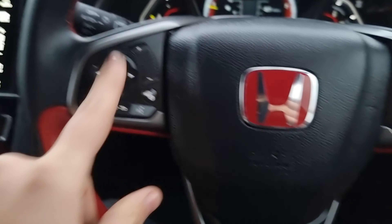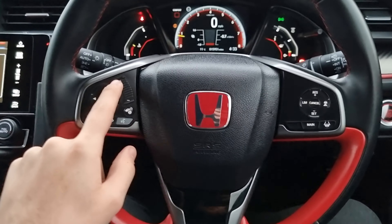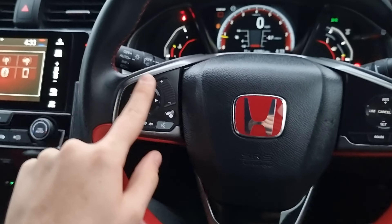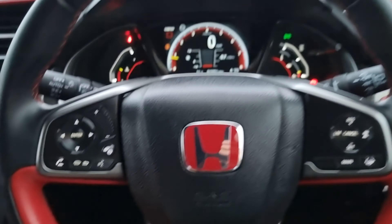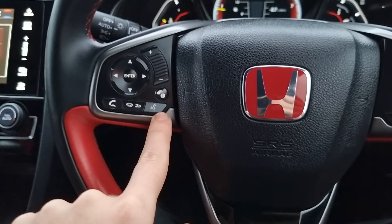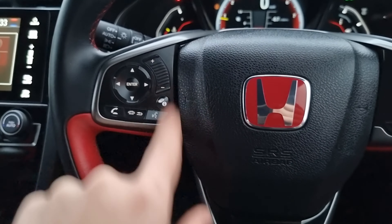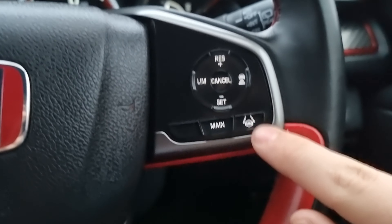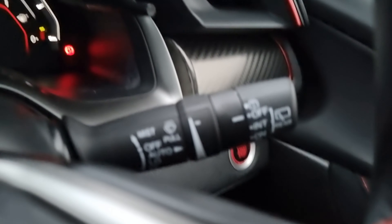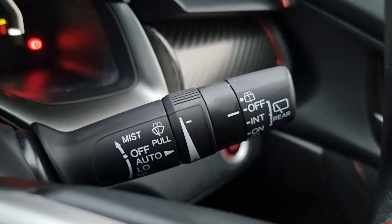We have your multi-function steering wheel here — these arrows control your stereo as well as your onboard computer. You've got your hands-free controls, voice assistant, and volume settings just there. We've also got your speed limiter and cruise control with lane keep assist, your automatic headlights, and your automatic windscreen wipers just there.